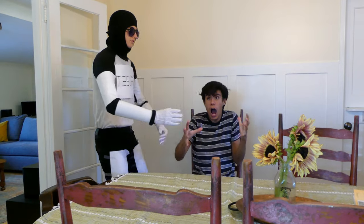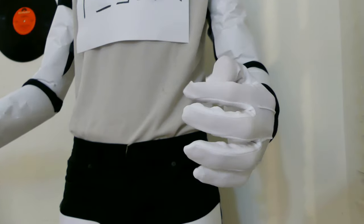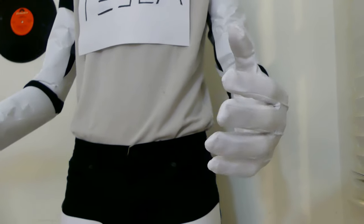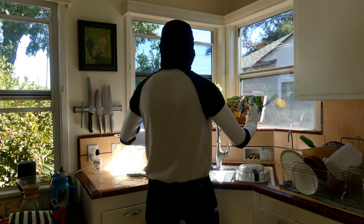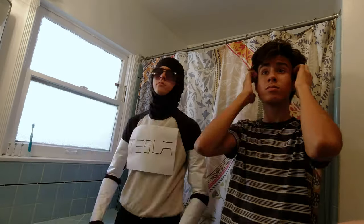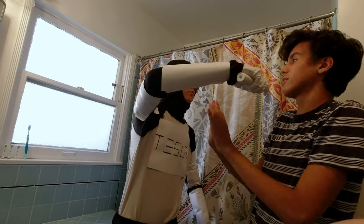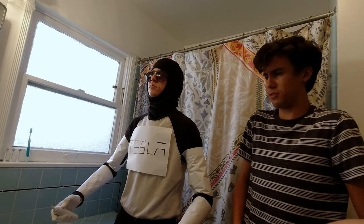Thank you. With upgraded hydraulics and joints, Optimus is even able to do delicate tasks such as washing dishes, ironing clothes, or even brushing your teeth. Oh, no, thanks — I think I can brush my own teeth. You've caused enough destruction today.